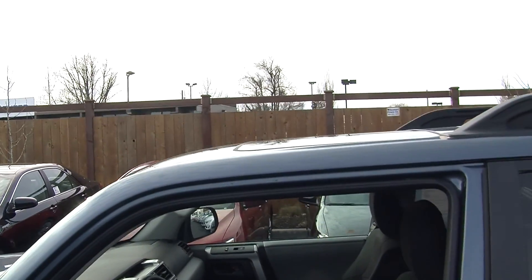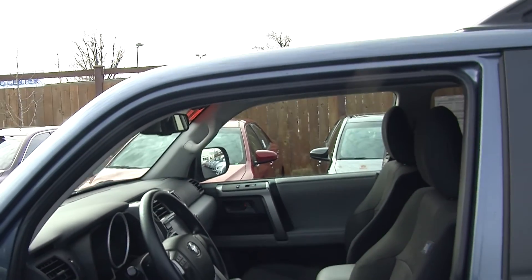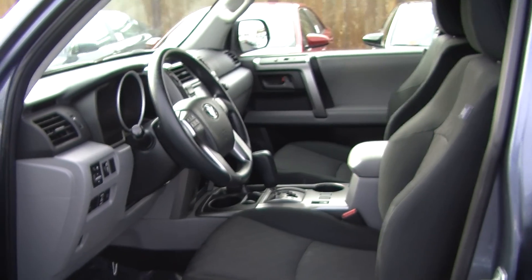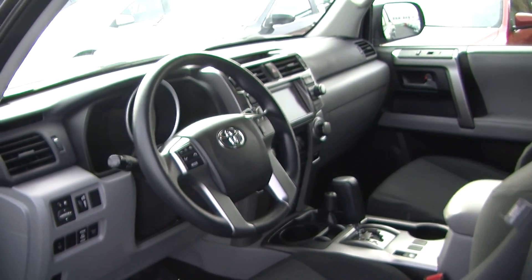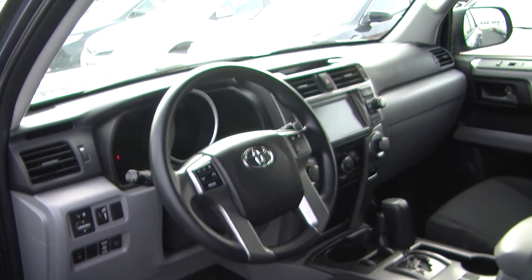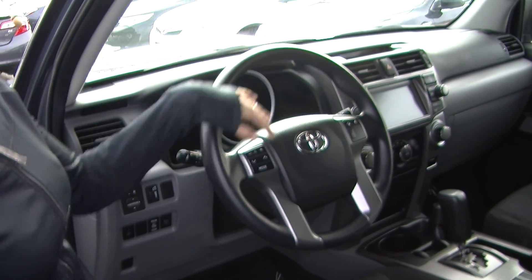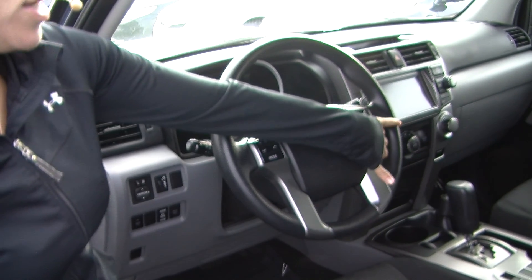On the inside it has two-tone cloth seats, automatic transmission with low and high gearing. It has a touchscreen entertainment system with navigation, iPod integration, and AM/FM radio. Stereo controls and Bluetooth are integrated in the steering wheel, with cruise controls underneath for convenience.